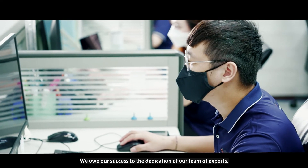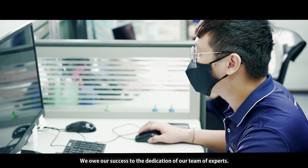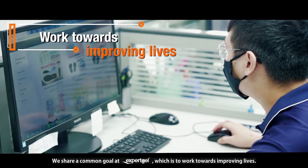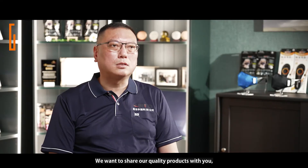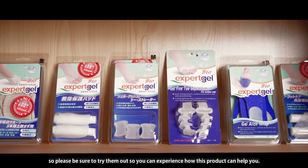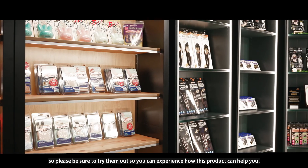We owe our success to the dedication of our team and experts. We share a common goal at Expert Gel, which is to work towards improving lives. We want to share our quality products with you, so please be sure to try them out so you can experience how our products can help you.